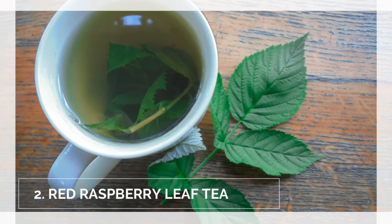Number two: I started drinking red raspberry leaf tea starting in the third trimester. I started with one cup a day and increased to four cups a day. The evidence that it induces labor isn't very strong — it's actually quite weak — however there have been two larger human trials that showed it was safe, so I thought I would try it anyway.